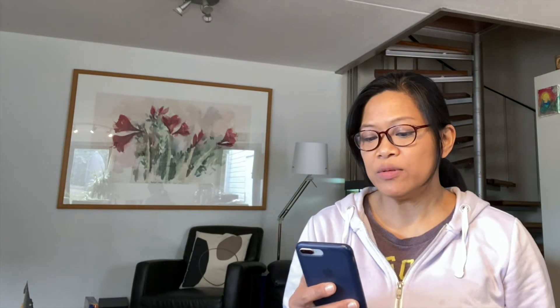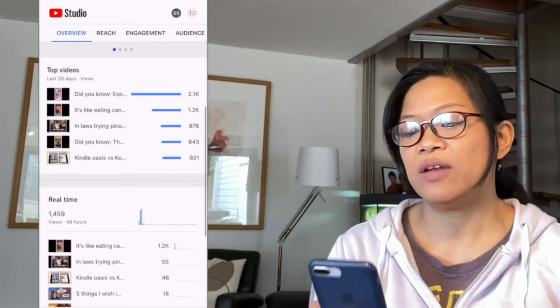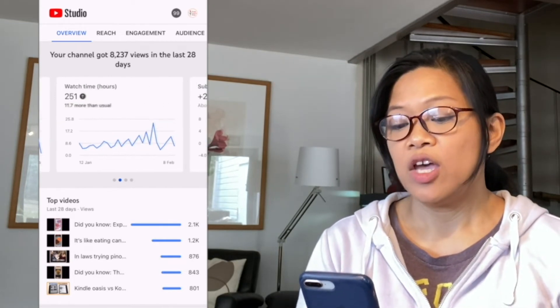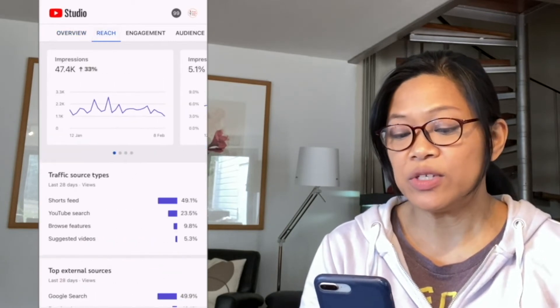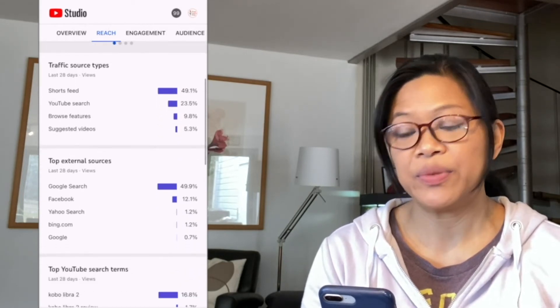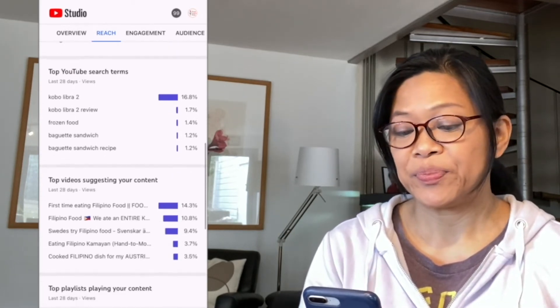And now for my bonus tip: I'll show you where to get new ideas for your next vlog to have a better chance of ranking and getting traffic. I'll show you on my mobile phone. Go to Analytics, then Overview — you'll see your top videos, real-time views, watch time in hours, subscribers, and revenue. But the tab we want is 'Reach.' Under Reach, you'll see your impressions. Scroll to the bottom of the panel and you'll find: Traffic Source Type, Top External Sources, and Top YouTube Search Terms — these are very important.